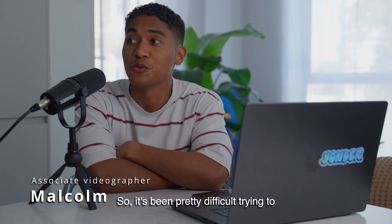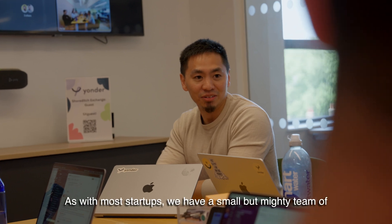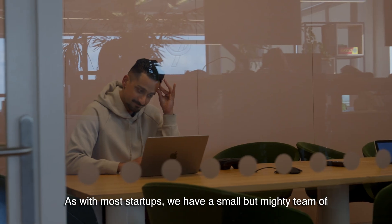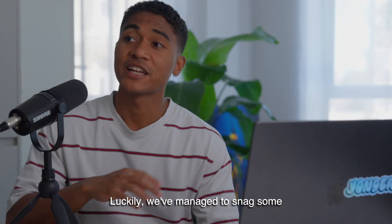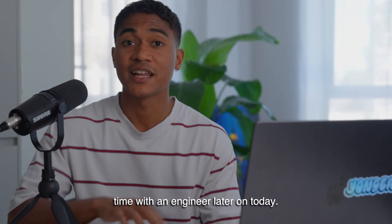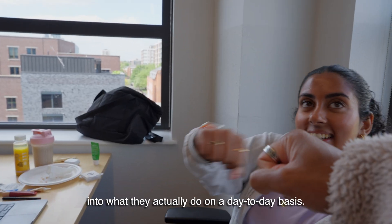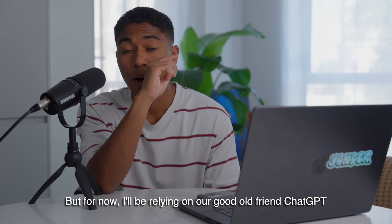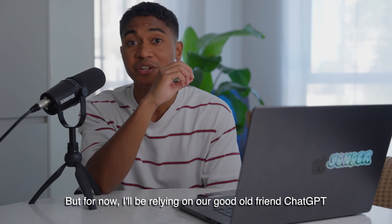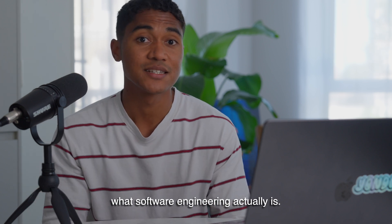It's been pretty difficult trying to get time with some of the engineers this week. As with most startups, we have a small but mighty team of engineers working on a whole bunch of different releases, so it's just a really busy week for them. Luckily we've managed to snag some time with an engineer later today, so we'll be following her around giving you some insight into what they actually do on a day-to-day basis. But for now I'll be relying on our good old friend ChatGPT to give us a bit of an intro into what software engineering actually is.